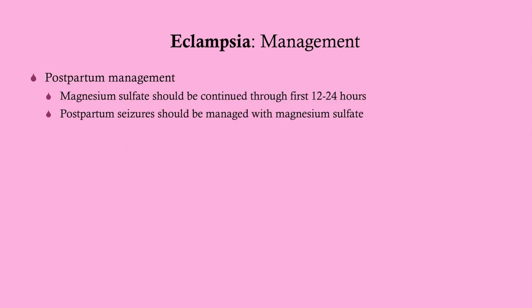Postpartum management is to continue magnesium sulfate for at least 12 to 24 hours. Postpartum seizures are managed the same way with magnesium sulfate.